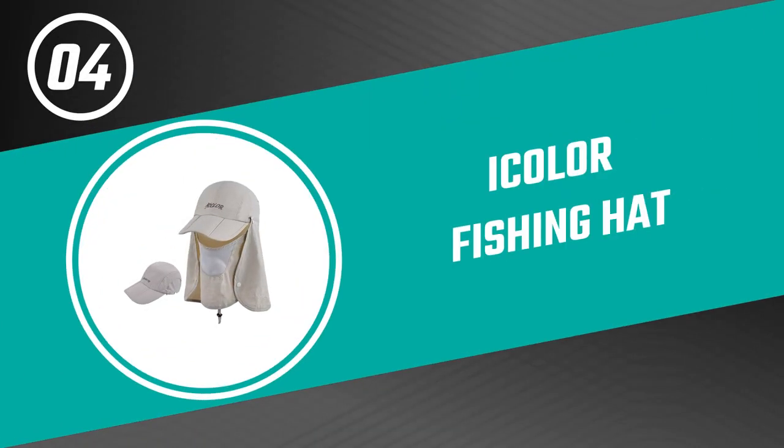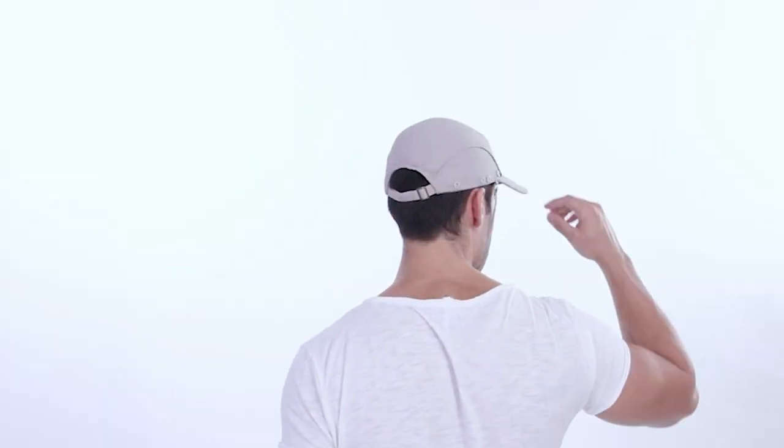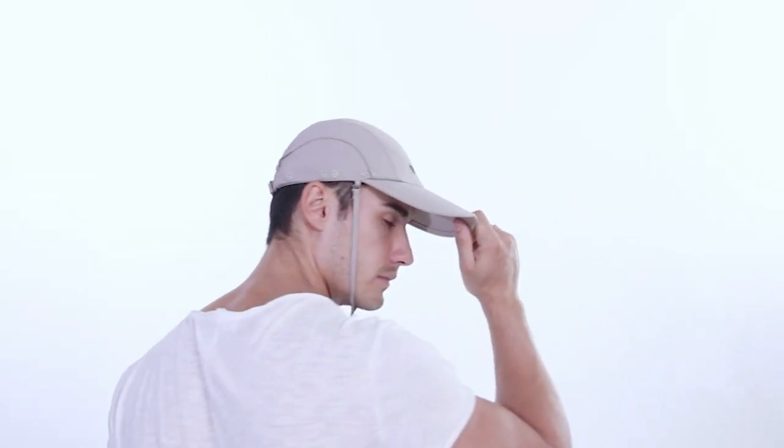Number four: Eye Color Fishing Hat. The fishing hat by Eye Color can easily be folded and packs well. The ultra-light neck and face flap cover are removable. It is ideal for camping, boating, fishing, hiking, beach or gardening. This fishing hat comes with a neck flap; the 360-degree sun protection outdoor flap hat is made of lightweight breathable material for all-day wear.